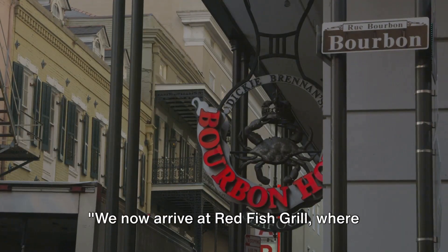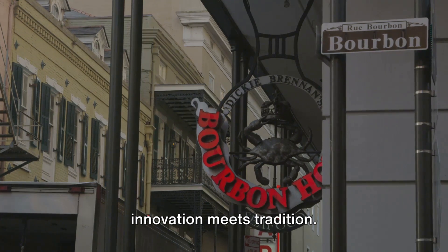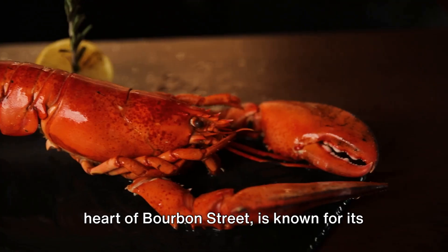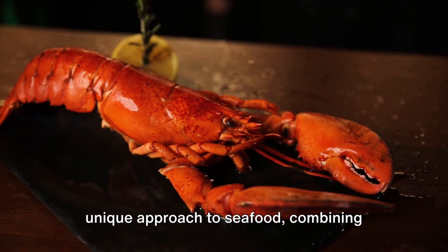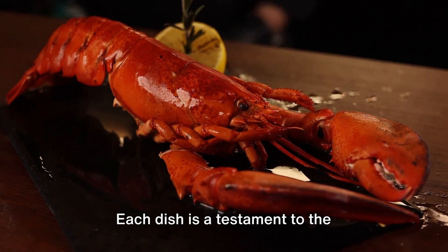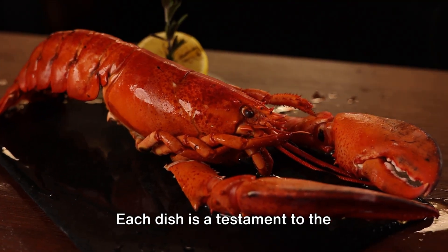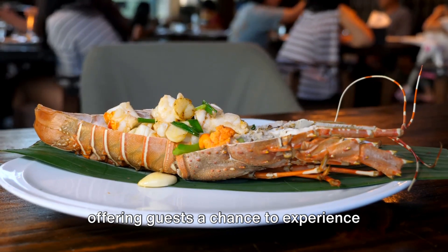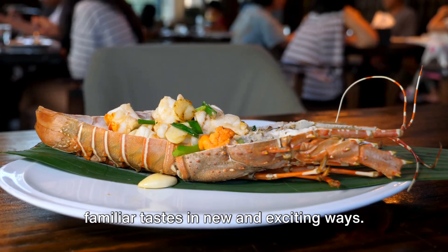We now arrive at Redfish Grill, where innovation meets tradition. This lively restaurant, nestled in the heart of Bourbon Street, is known for its unique approach to seafood, combining modern culinary techniques with the rich flavors of Louisiana cuisine. Each dish is a testament to the restaurant's commitment to creativity, offering guests a chance to experience familiar tastes in new and exciting ways.